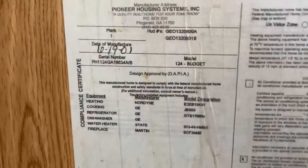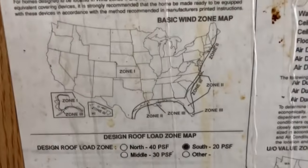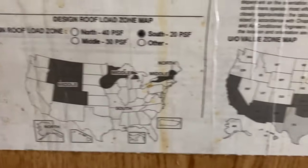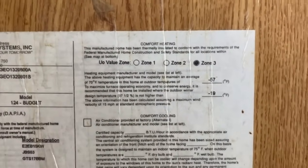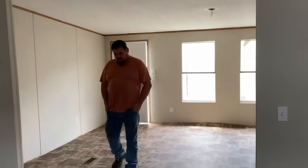Somewhere in most mobile homes there will be a label with the date of manufacture. This one was made by Pioneer Housing Systems in Georgia. There's a wind zone rating — depending on your area you need different wind load capacity — and they also have to account for snow load. It's worth noting that a lot of used mobile homes stink. This particular one does not stink. If anything it smells like cleaning detergent — somebody's been in here cleaning.